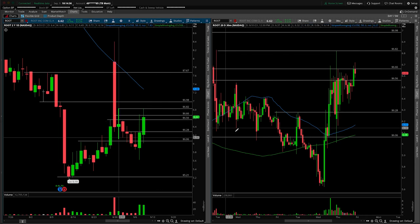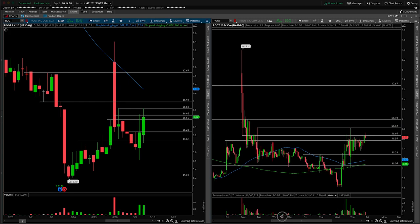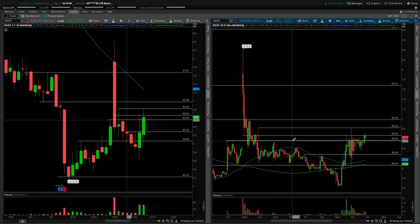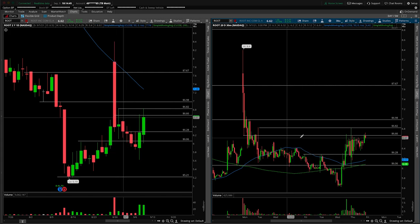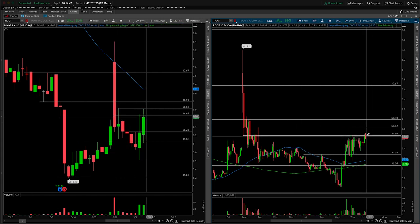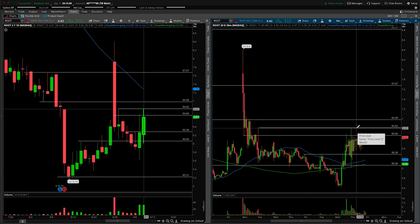Now, I know it looks like there's just a ton of lines here on this chart — let's clean that up from the 30-minute perspective. I'd really argue that this one is no longer as important, so that would be the number to pay attention to. First $6.66, and then the real break coming in over $6.82.